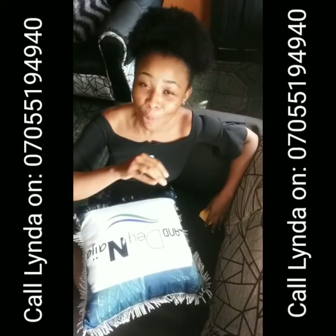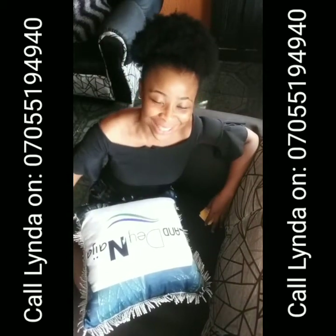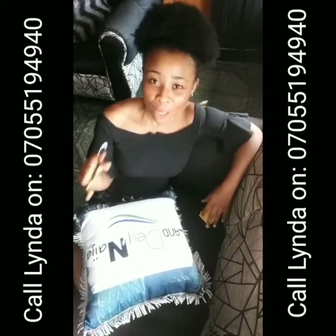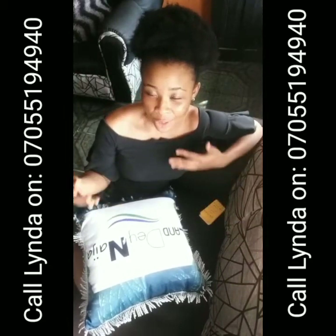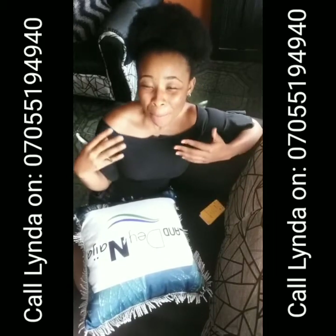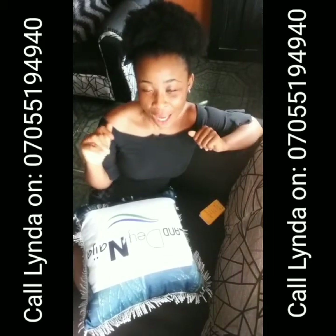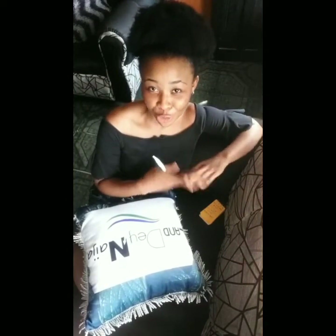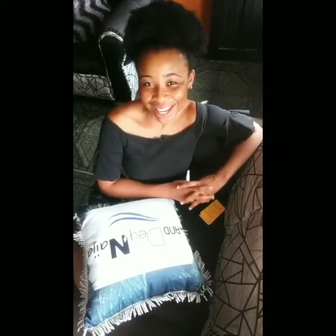This is amazing news — actually great news for the year. I expect more calls from you. Get in touch with me and let's secure a unit for you on a payment plan of up to five years. I wish you a fantastic month of June, and I pray it ushers you into more breakthroughs, provision, and peace. Have an exciting day, guys — bye!